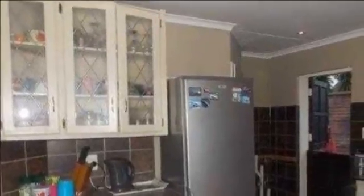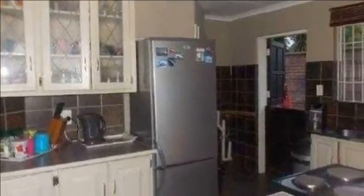Stunning kitchen with white cupboards, double sink, and separate laundry room. Open plan lounge with tiled floors and curtain rails. Open plan dining room with curtain rails and tiled floors. Braai area with built-in braai.